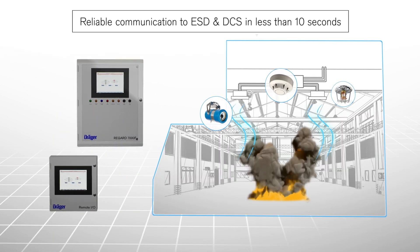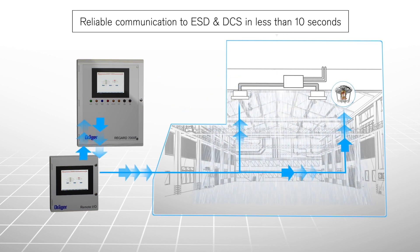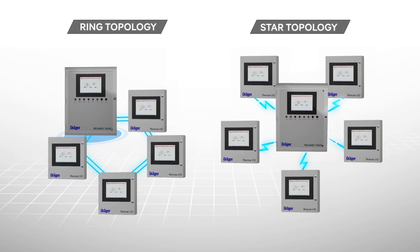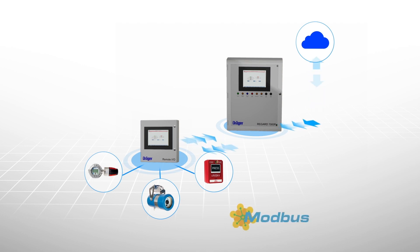It provides a high speed, reliable connection to plant ESD and DCS systems with little to no conversion hardware or software. The network is configurable in either a ring or star topology with options for internal and external communications via Modbus or OPC UA.